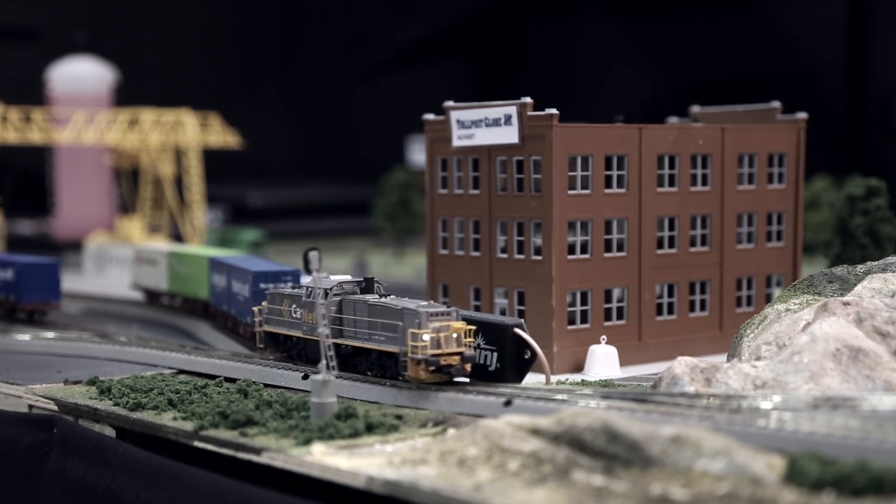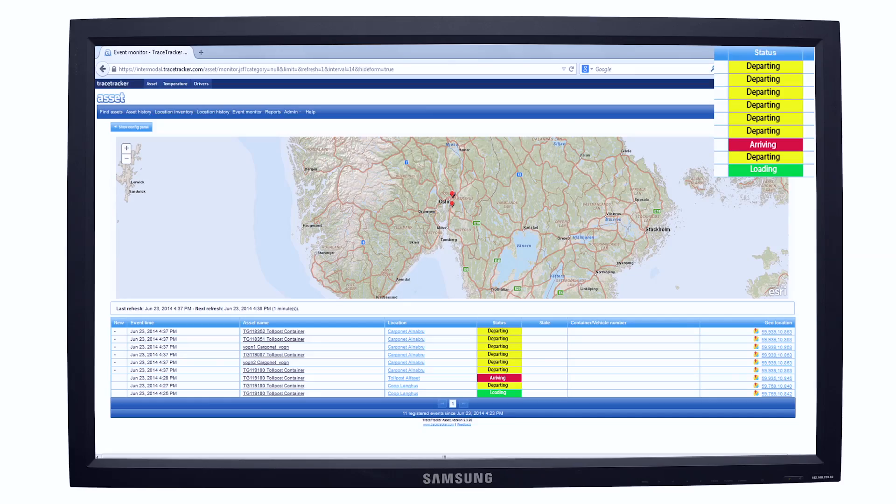When the train leaves the terminal, the RFID tags on both the containers and the wagons are read, and the status is departing.